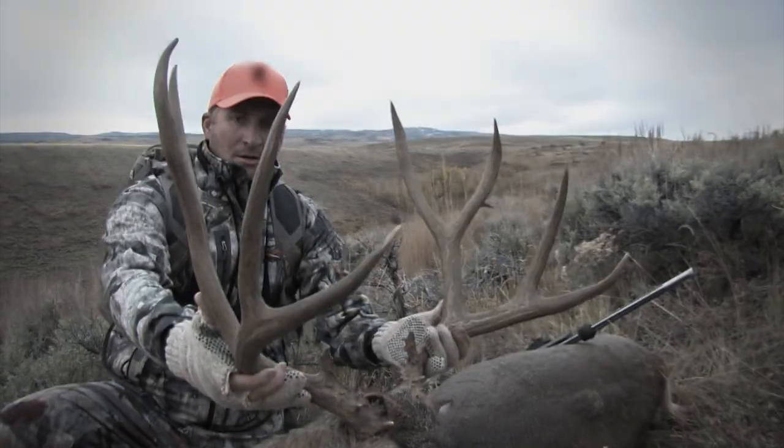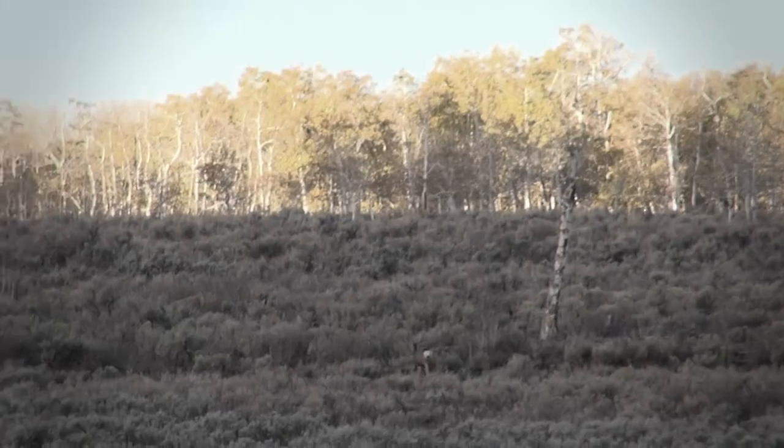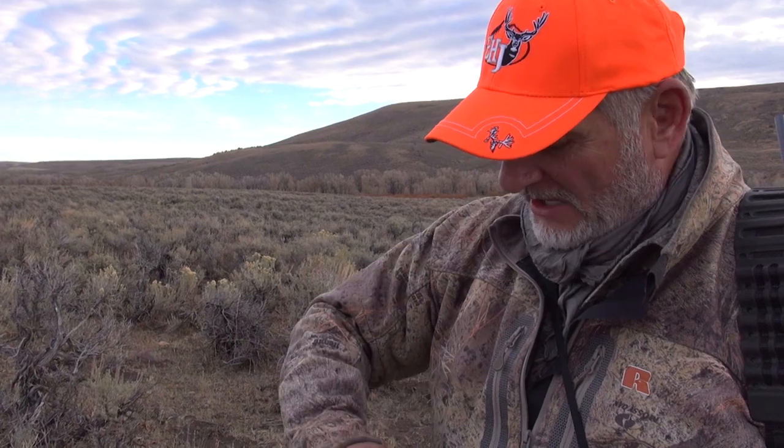Mike just can't seem to get the thought of that big four-point he saw earlier on the hunt out of his head. Now the guys have returned the next morning with high hopes of finding the buck again. What we're gonna do is make a circle and go around — he's just below these quakers by the dead tree feeding. He was there yesterday, so I'm gonna slip over there and pop out. He's gonna be about 300 yards and he doesn't even know we're around. We've got the wind with us, so we're going on the stalk — see what we get here.